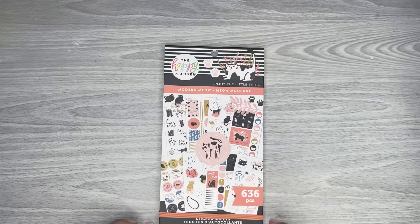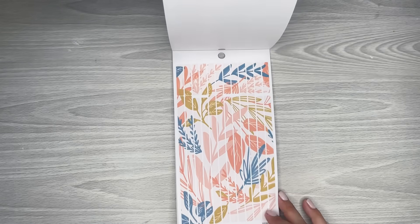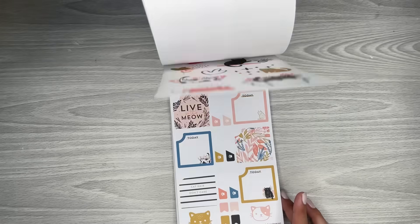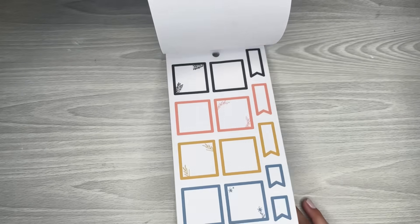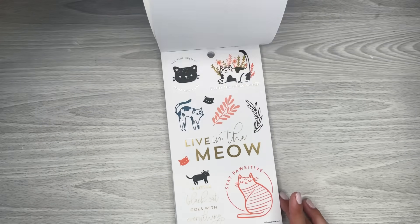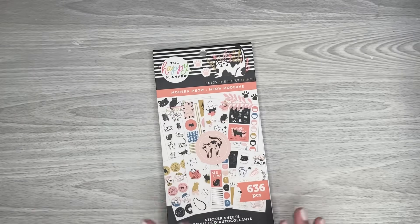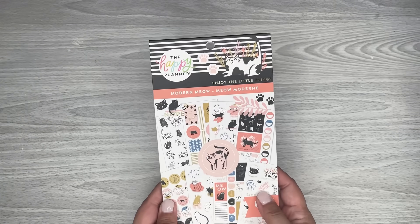The next one I got is Modern Meow. I thought this one was adorable — I love the color palette, which is why I picked it up. Of course it's got kitties, which I love, so I thought it would be fun to do a cat spread. There are a lot of functional stickers in here, and these little pattern boxes are cute. The colors are so pretty. There's also a dog version, but it has a brighter color palette. I just love the colors in this one — that's why I had to have it. That's Modern Meow.